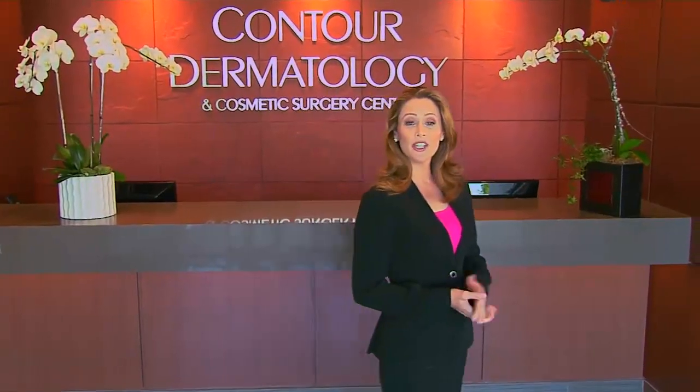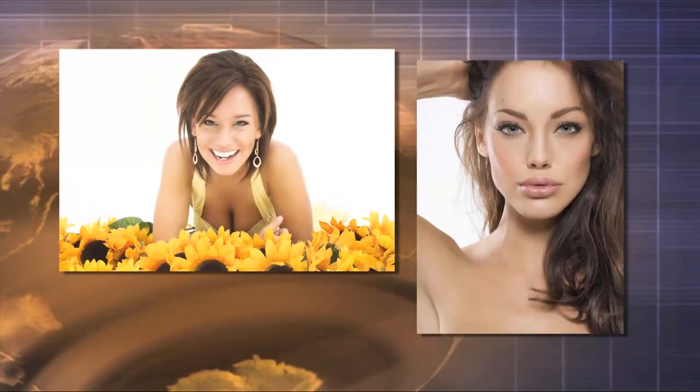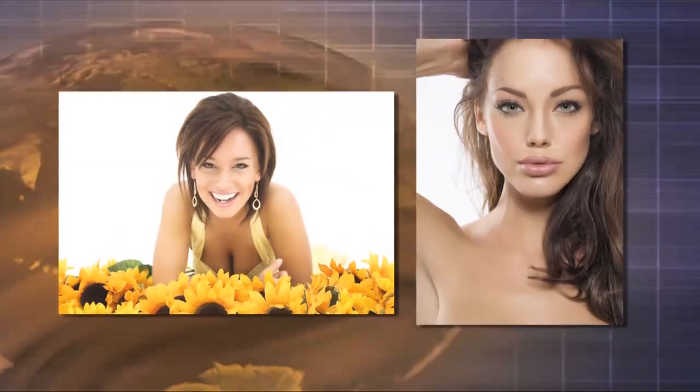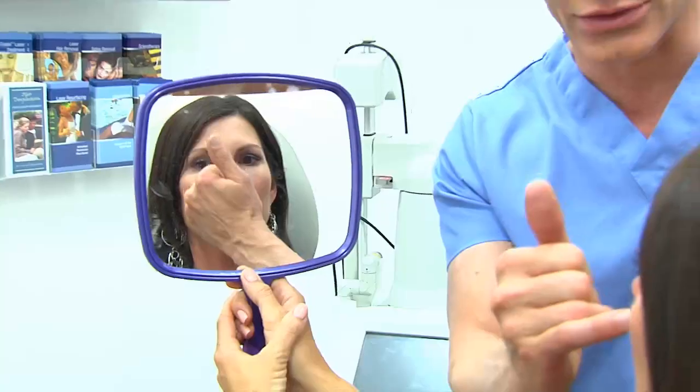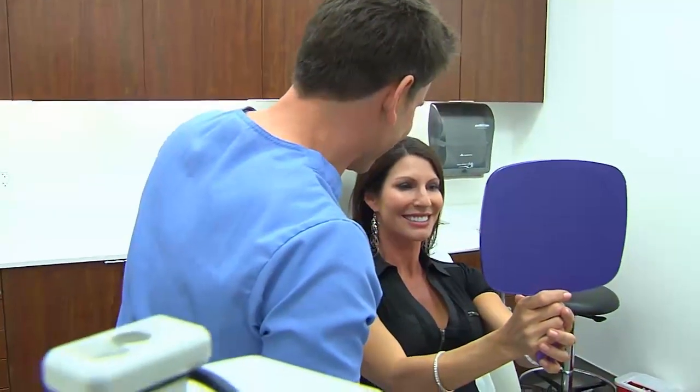Welcome to Contour Dermatology and Cosmetic Surgery Center. Patients, including celebrities, come from around the world to meet with Dr. Joshin. They get the ultimate in the latest procedures and cosmetic surgeries to look their very best.